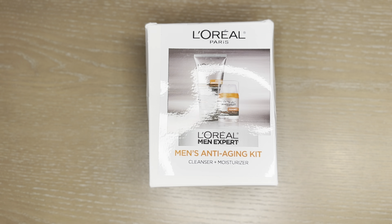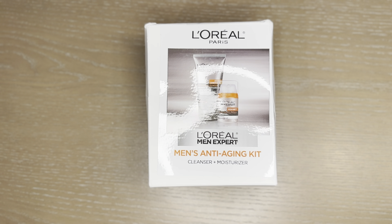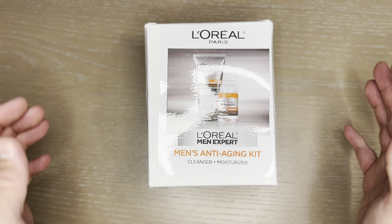This is the L'Oreal Paris Men's Expert Anti-Aging Skin Care gift set. It's a set of two. Let's take a look and see what we've got in here.